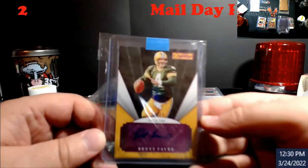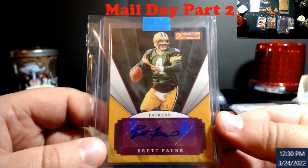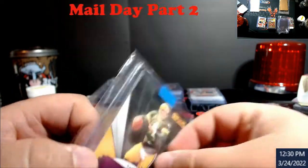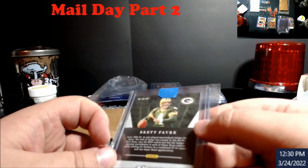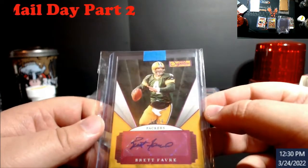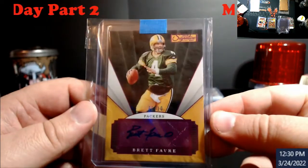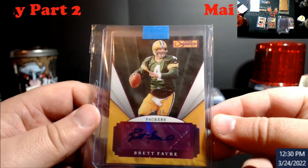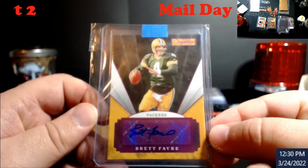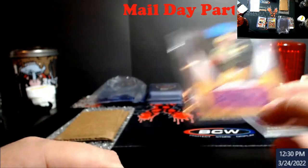This is another Brett Favre auto — this will go get graded. It looks to me right now like a nine. It's numbered six out of ten and came out of Chronicle Signature Series. I think this might be a gold version, maybe ruby or purple — I'm not entirely sure. Another Favre we'll get graded next time we send an economy submission out. Really excited about this one — I love the way this card looks and pops.